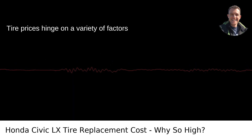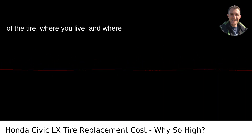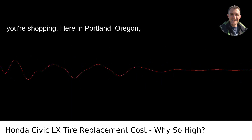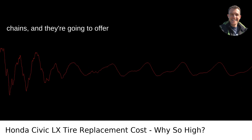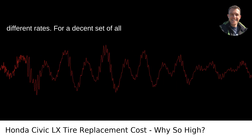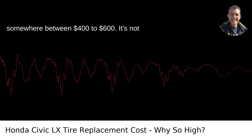Tire prices hinge on a variety of factors: the brand you're going for, the quality of the tire, where you live, and where you're shopping. Here in Portland, Oregon, you've got a mix of local shops and big chains, and they're going to offer different rates. For a decent set of all-season tires, you're probably looking at somewhere between $400 to $600.